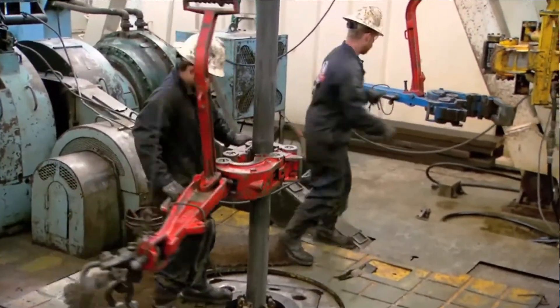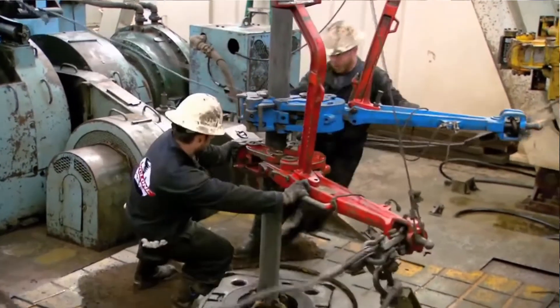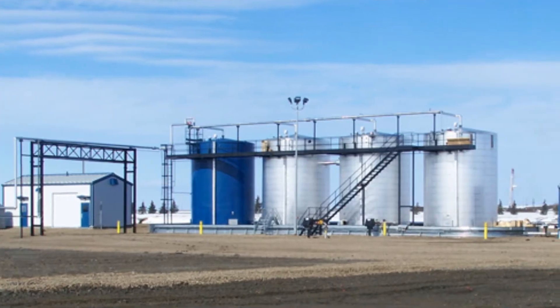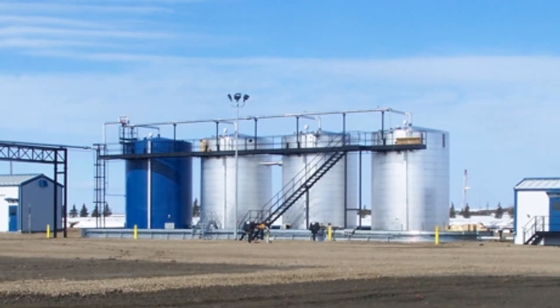As wells are drilled and then fracked, there's water that returns back to the surface — what we would call flowback — and then that water is brought to saltwater disposals and filtered and then injected well under the water tables in permitted and approved wells.